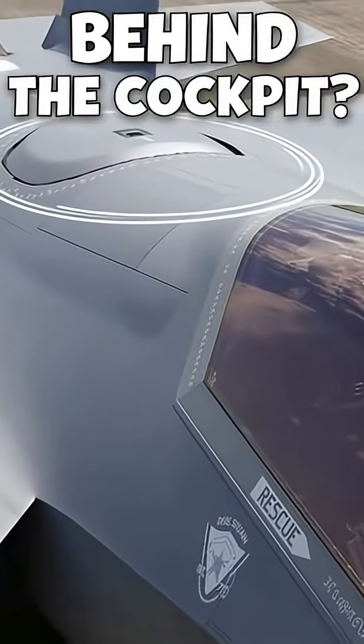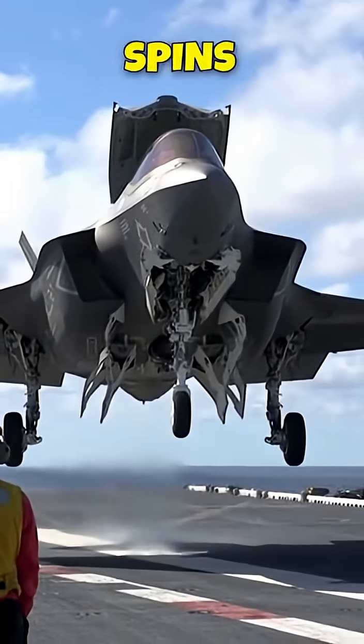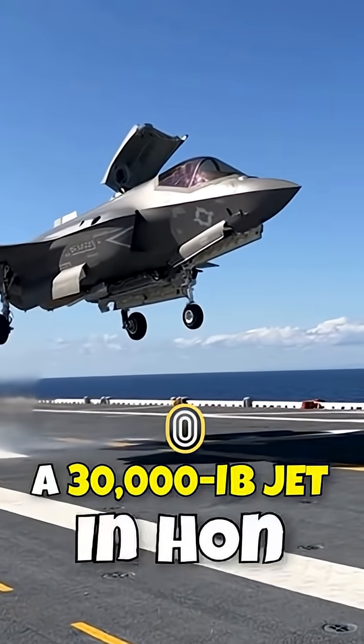That giant circle behind the cockpit? It's the lift fan. It lets the F-35B hover like a helicopter. The engine up front spins this fan through a clutching gearbox. Together with the swiveling main nozzle, it makes a 30,000-pound jet stop and hover in midair.